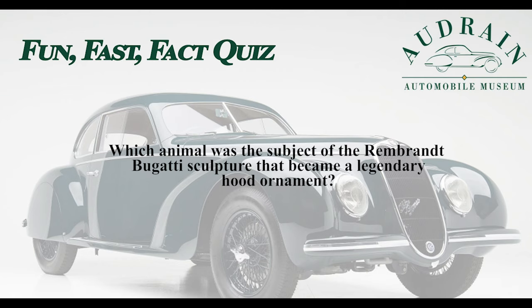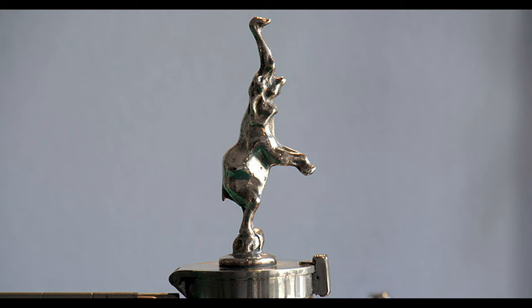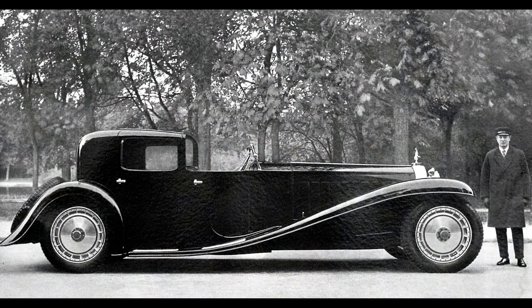So which animal was the subject of the Rembrandt Bugatti sculpture that became a legendary hood ornament? Was it the ocelot, the tiger, the giraffe, or the elephant? The answer is the elephant, one of which adorned the radiator of one of the great Type 41 Bugatti Royales.